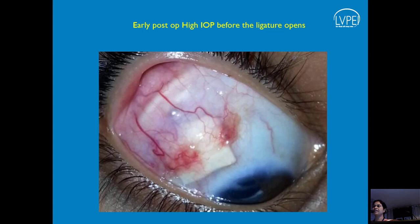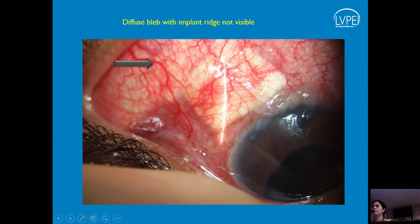Unlike adults, it is very difficult to monitor children post-operatively — you can't observe the bleb face of what the eye is going through. In an adult you can see the ridge, the ligature, the patch graft; you can see when it opens up and a diffuse bleb forms. But in a child they don't allow you to examine them. The more you restrain and pull the lids away, the more they squeeze, causing more problems.